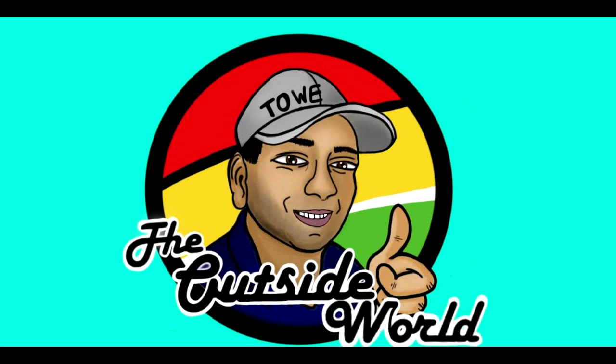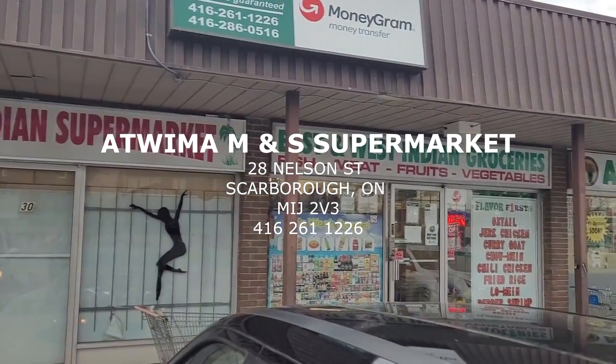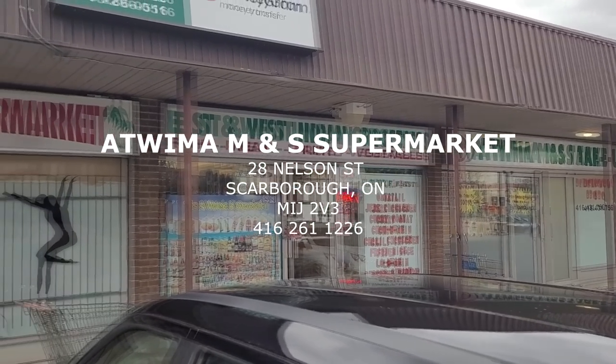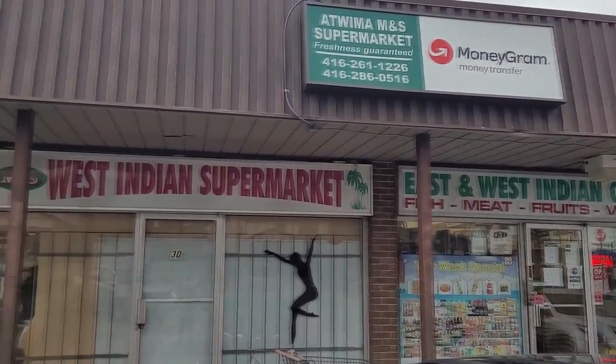Hello everyone, this is the Outside World Entertainment — Ishekar and Davey — and here we are at the West Indian supermarket today called the Adwina M&N. We are here to buy some products, so let's go in there and see what's going on.